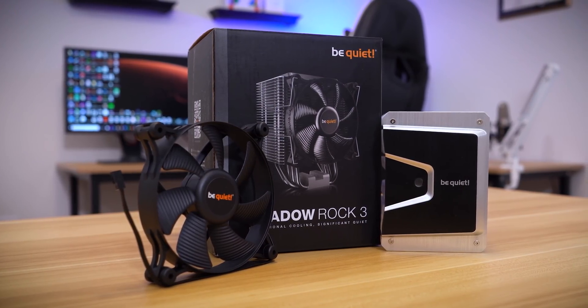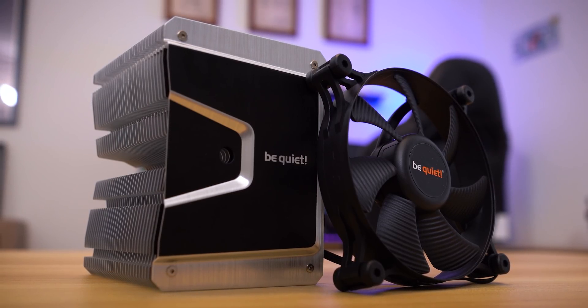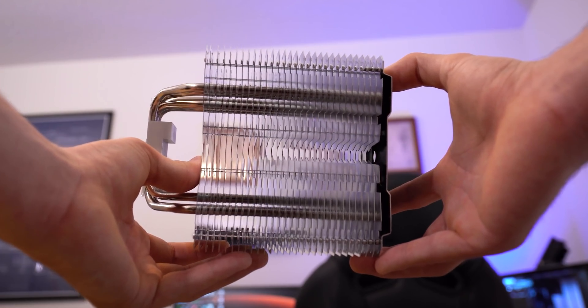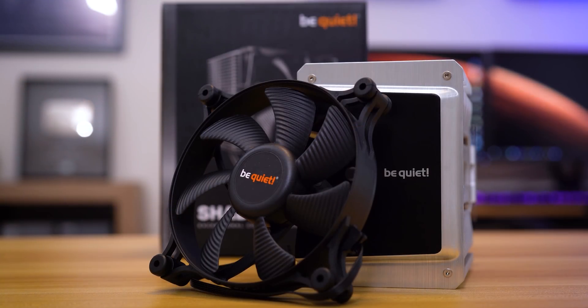The stylish Be Quiet Shadow Rock 3 offers exceptional cooling while maintaining a silent profile thanks to a PWM Shadow Wings II fan, and with a 190 watt TDP, expect plenty of overclocking headroom. Click the link below to learn more.